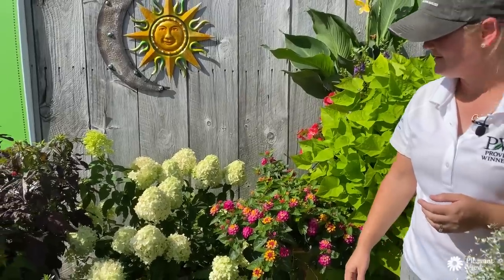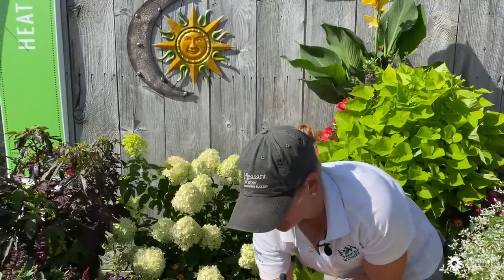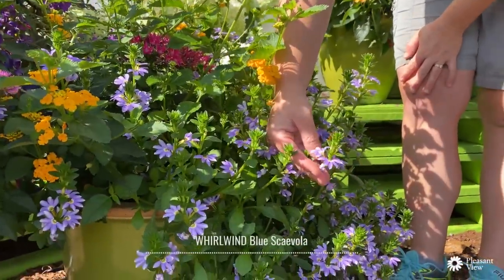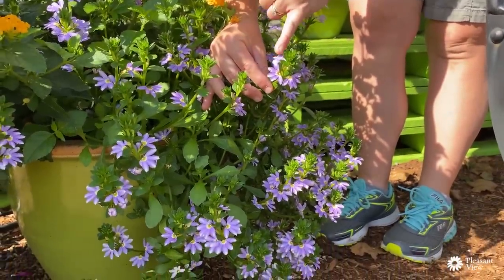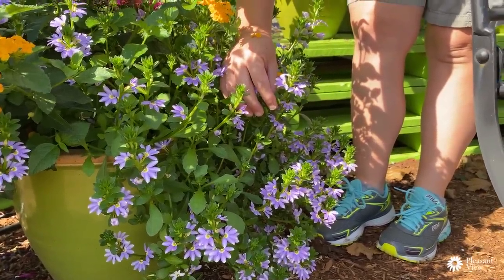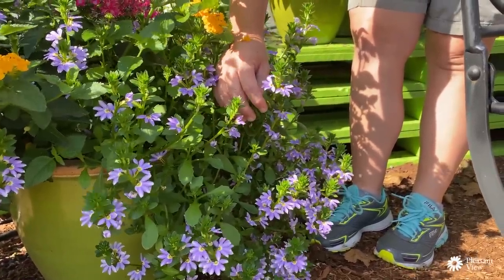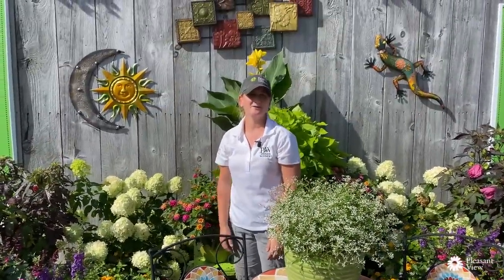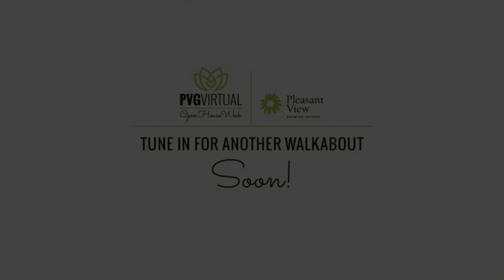We've got another bee coming in — great to see all this action in the garden. The last plant to highlight is Scaevola Whirlwind Blue. You can see the nice landing pad here for pollinators. It makes a great ground cover in the garden, adds another color in the blue family, and is tough as nails. That's just a quick walk through these three programs. If you have any questions, please leave a comment below and we'll get back to you. Happy gardening!